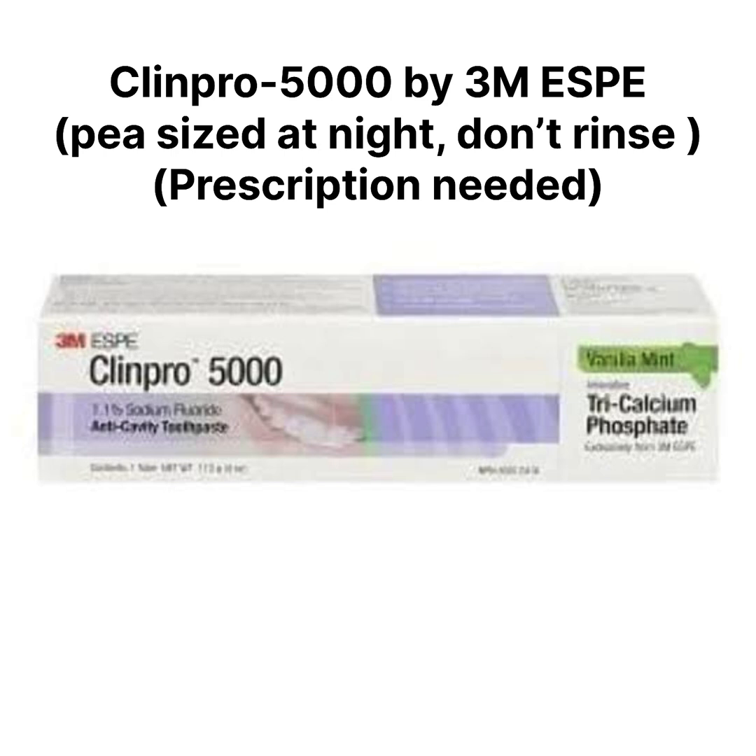Clinpro 5000 is a prescription toothpaste with 5000 ppm fluoride. It strengthens your enamel and reverses early decay, protecting high-risk patients. Use a pea-size amount at night, brush for two minutes, and do not rinse after brushing. A prescription is required.